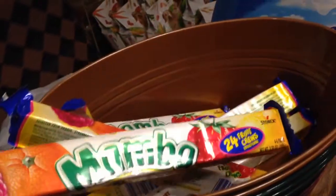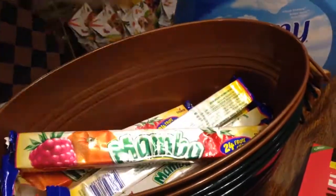And I bought some Mambas. I love these. I buy these and give them to the grandkids.